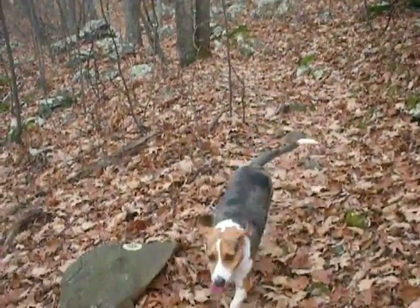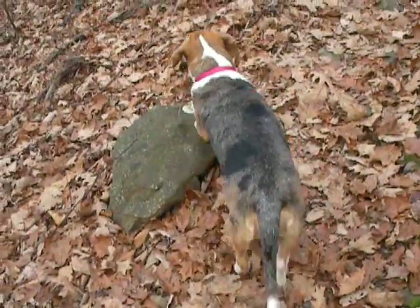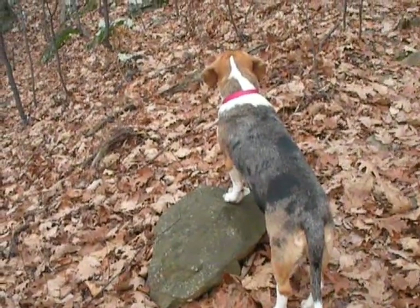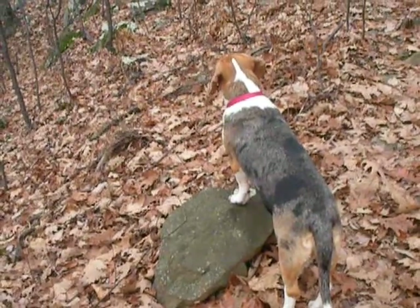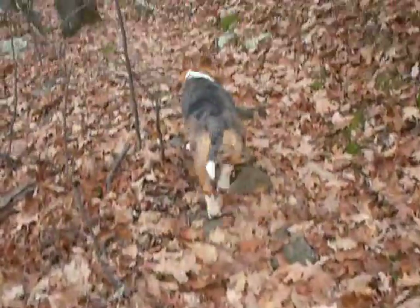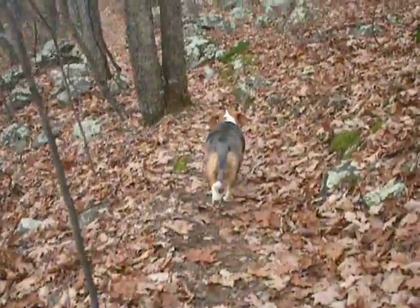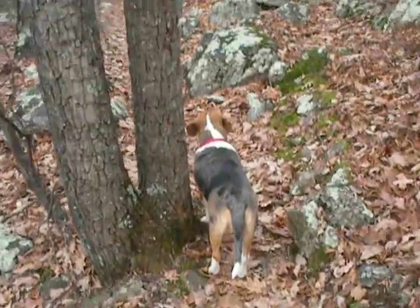We are coming back from Rock Point. We came in from the north side on the Appalachian Trail, parked at the Dripping Rock pull-off, and we're just about a mile from that on the way back. It was a little under two miles from Dripping Rock to Rock Point. Third time we've been to Rock Point this week.